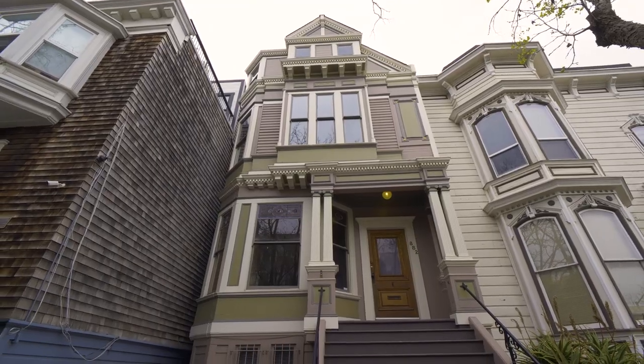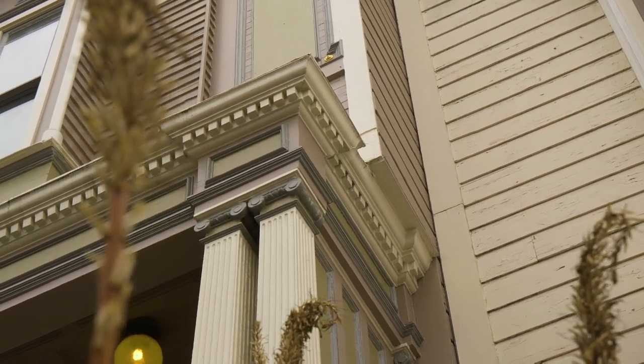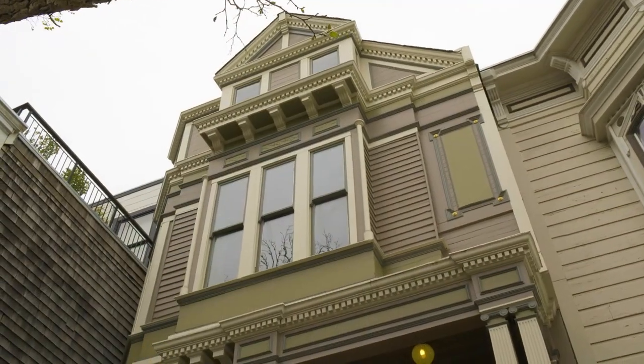We're here again on Alamo Square and I'm happy to announce my new listing at 882 Grove Street. It's an absolutely beautiful Queen Anne Victorian from 1893.